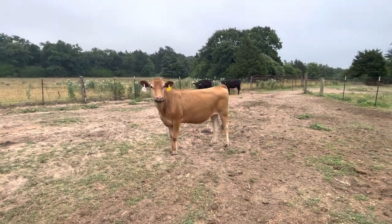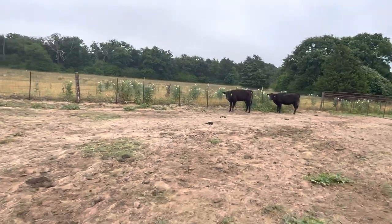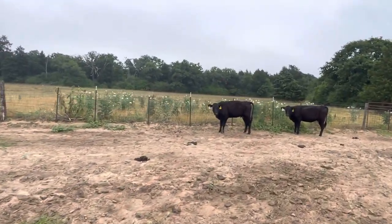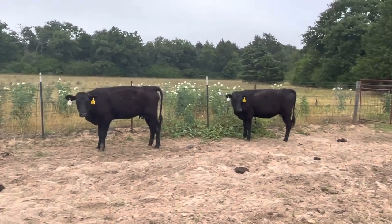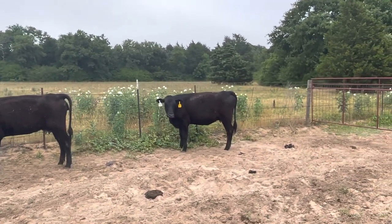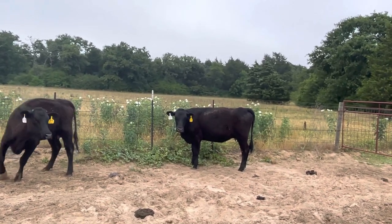There's one there, she's five months bred. And there's one there, seven months bred. And then there's one, seven months bred. So I've got two different sets of heifers in this one group.